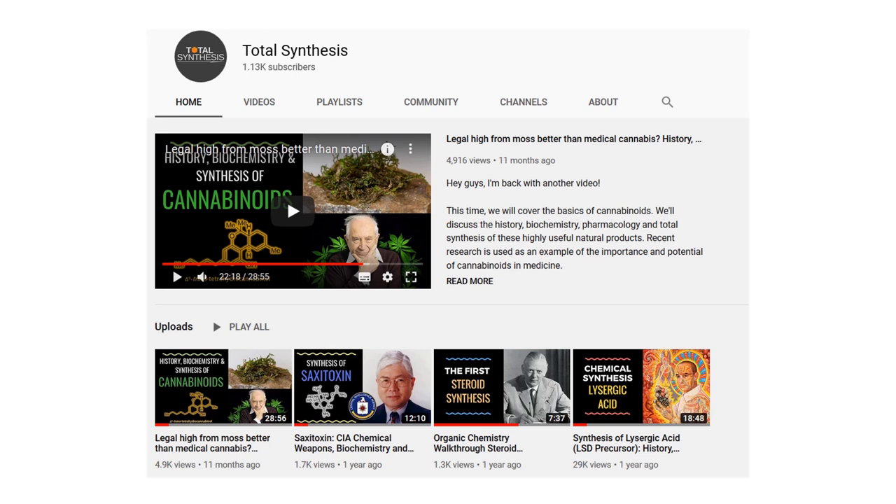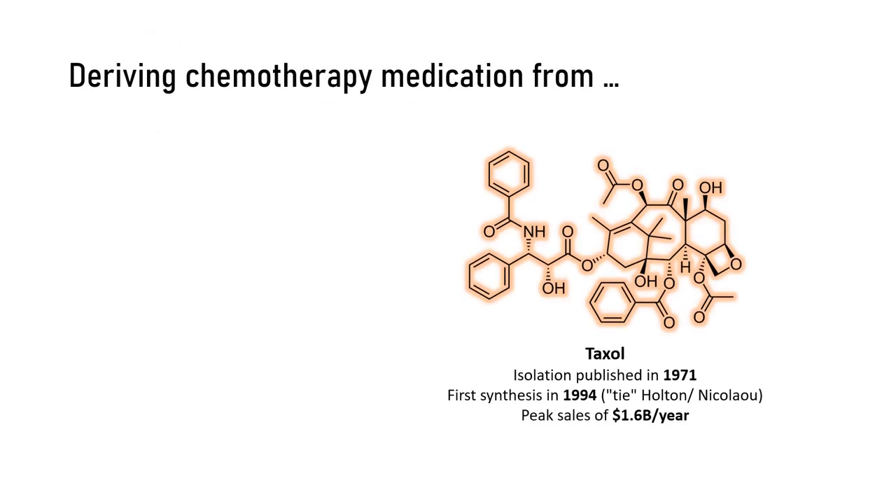To introduce today's molecule, I wanted to share some bits of the Taxol story. This molecule is an anti-mitotic agent used to treat cancer. At their peak, yearly sales of Taxol amounted to 1.6 billion US dollars. It's still used nowadays, but to a lesser degree as safer and more effective drugs have somewhat replaced it. In the 1960s, the US National Cancer Institute partnered with the US Department of Agriculture to search for possible cancer cures from natural sources. They found Taxol in the Pacific yew tree.